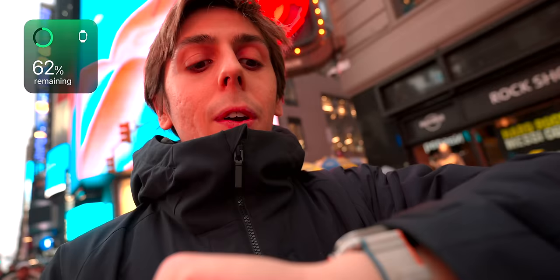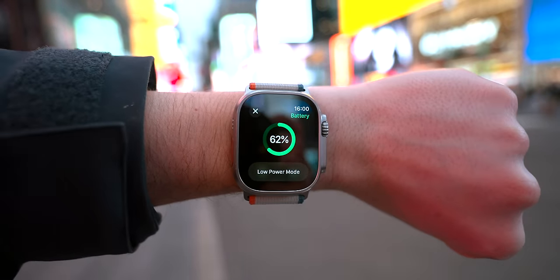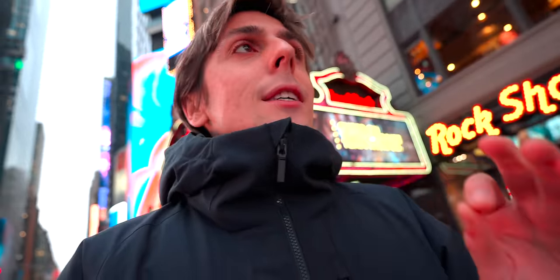Little update on the battery life on the Apple Watch Ultra. We've literally been using it for about a day and a half. Yesterday we were flying all day — basically off with low power mode. We're currently at 62% battery life. That is absurd how good it is. For traveling, not having to worry about charging the Apple Watch all day makes it such a great device for traveling.